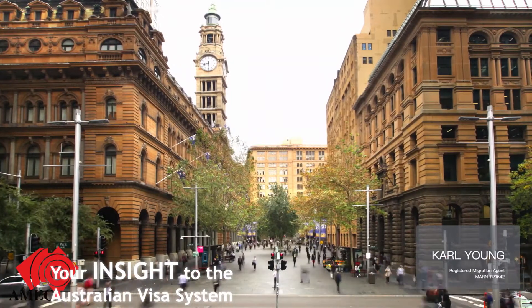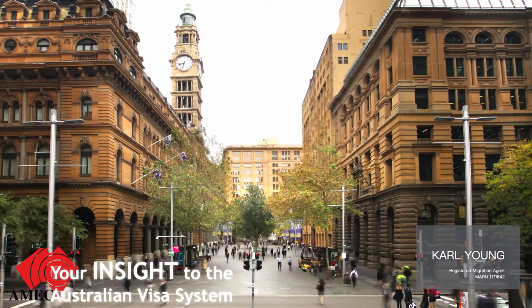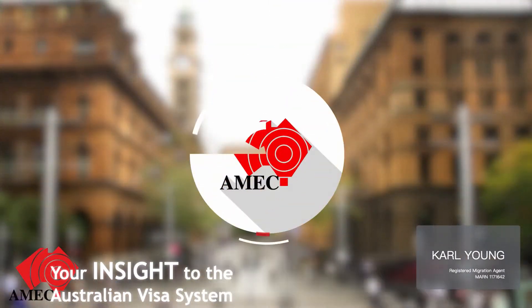Welcome to channel AMAC, your insight to the Australian visa system. Good day everyone, my name is Carl Young, your registered migration agent.